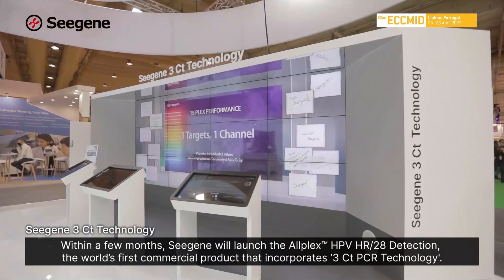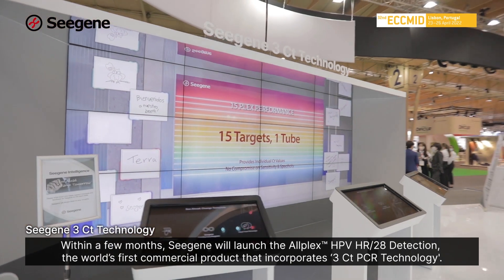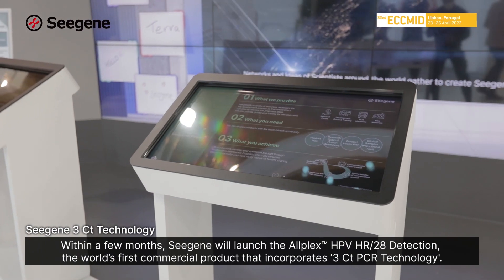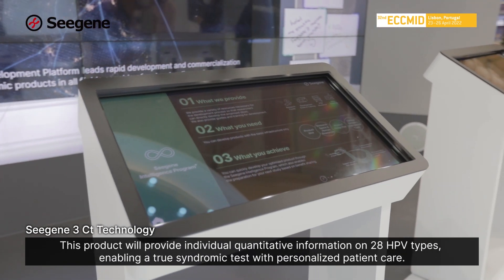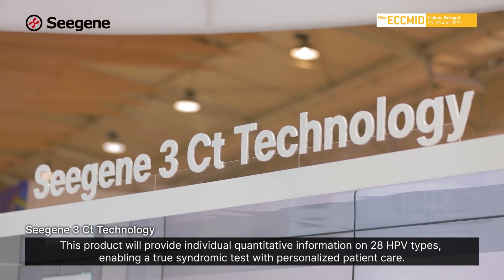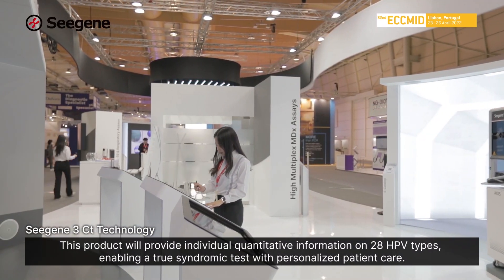Within a few months, CISUN will launch the Alplex HPV HR 28 detection, the world's first commercial product that incorporates 3CT PCR technology. This product will provide individual quantitative information on 28 HPV types, enabling a true syndromic test with personalized patient care.